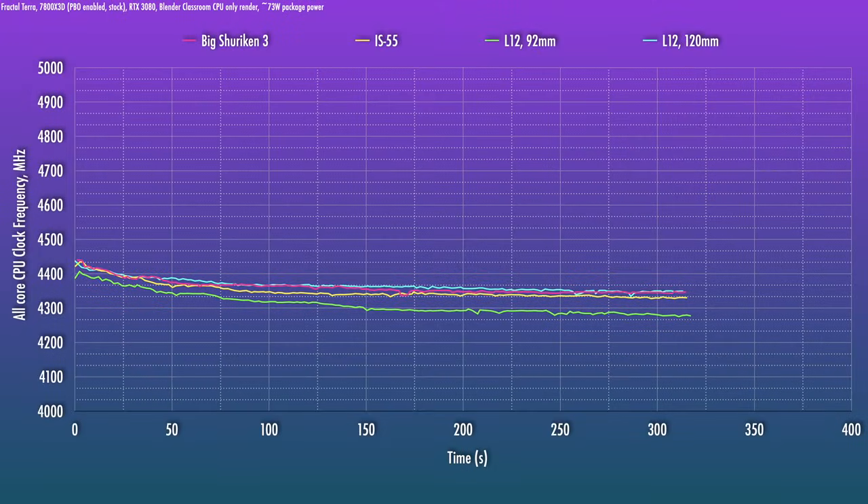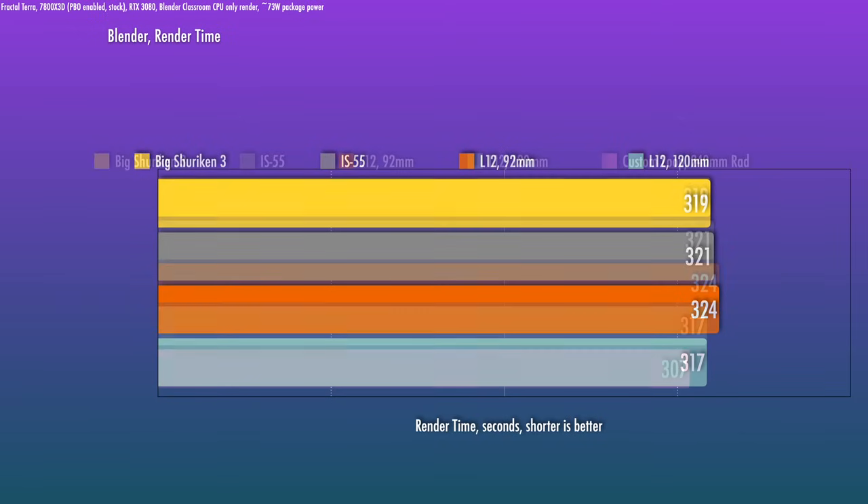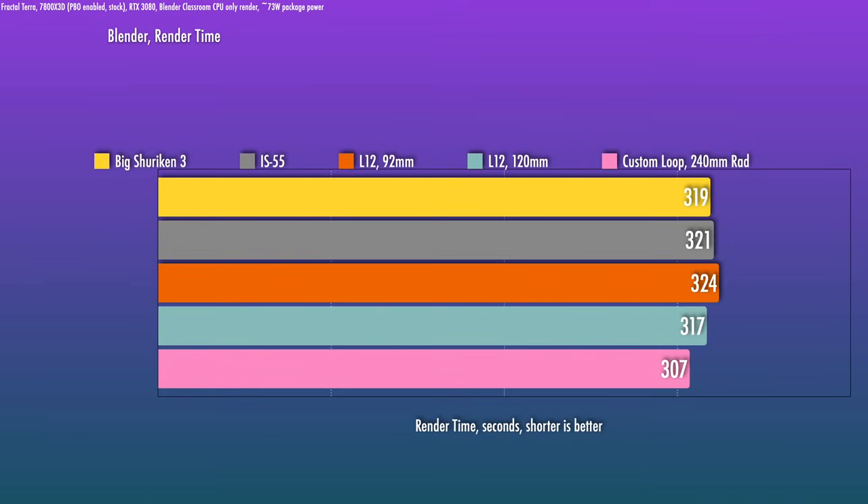One thing we can look at is the boost frequencies. The 120mm fan-equipped L12 and the Big Shuriken 3 do boost the highest. As the chip hits equilibrium, the clocks are mostly around 4,300 to 4,350 MHz. The L12 Ghost and the Big Shuriken 3 are the fastest for CPU render times. Putting this CPU on an AIO or custom loop would bring out the best in it — the trade-off with the CPU in this configuration is at least 10 seconds.